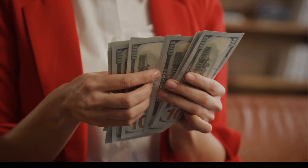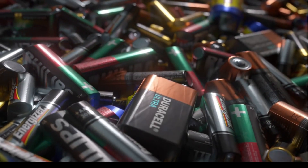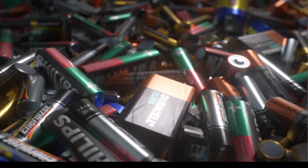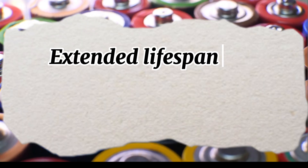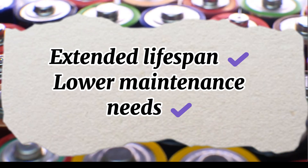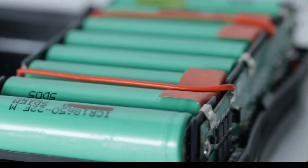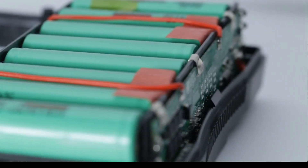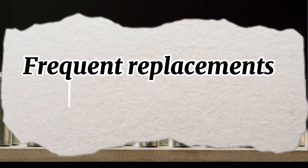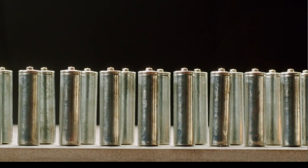Now, let's address the elephant in the room: cost. Lithium batteries come with a hefty upfront price tag, often two to three times that of gel batteries. But their extended lifespan and lower maintenance needs make them more cost-effective in the long run. Gel batteries are more affordable initially, which makes them a popular choice for budget-conscious buyers or short-term projects. However, frequent replacements can add up over time, especially for systems with heavy use.